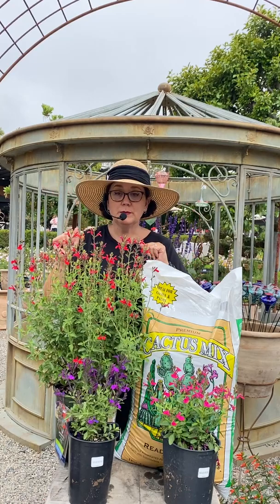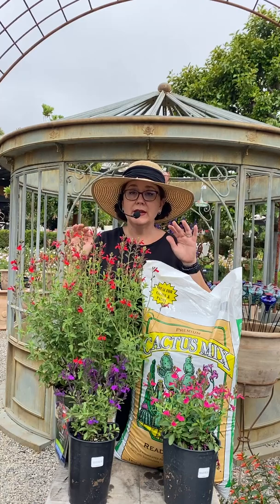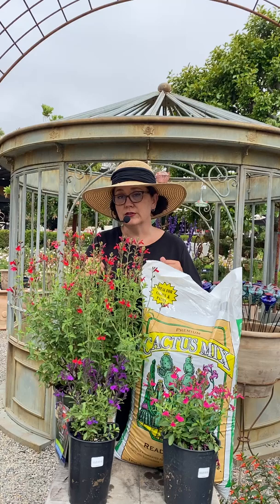Today's plant of the week is Salvia greggii, autumn sage. This is like a hardier salvia — there are a lot of different types of salvia, but this is the particular plant of the week and we have a lot of really beautiful colors for it. I'm going to tell you a little bit how to care for it, how to cut it back, how to fertilize it, how to plant it, what it needs — all that kind of stuff. And at the end I'll answer questions for you too.